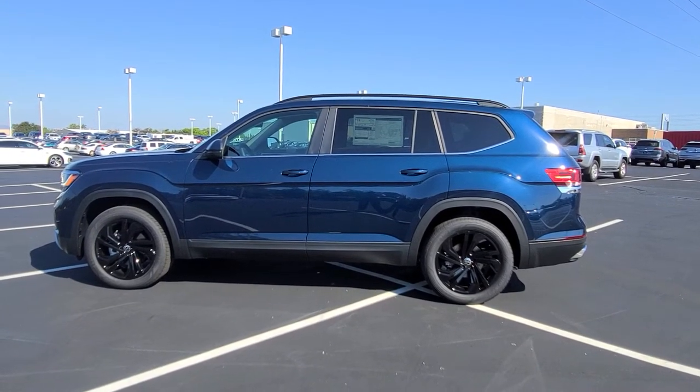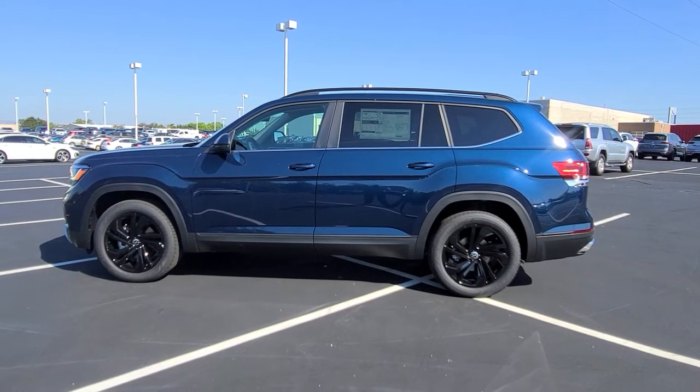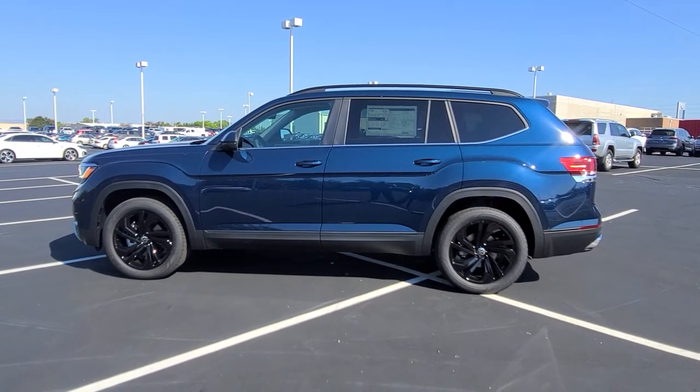Hello guys, this is Rhys from Bomberito St. Peter's Volkswagen in St. Louis. Today I'm bringing you a 2022 Volkswagen Atlas SE with Technology 4Motion.